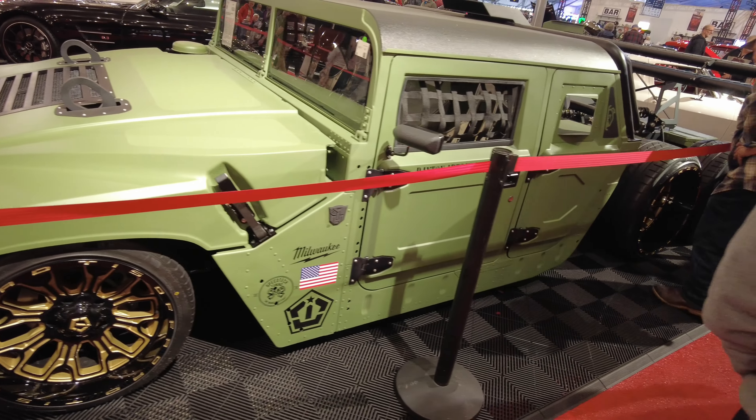Take a look at the wheels. We got Smokey and the Bandit Trans-Am — got the Honeycomb wheels. Clean, you guys.